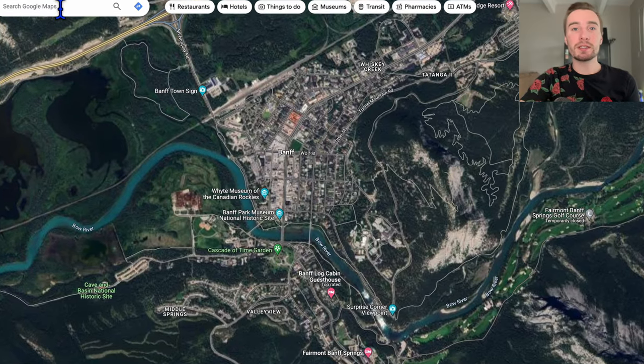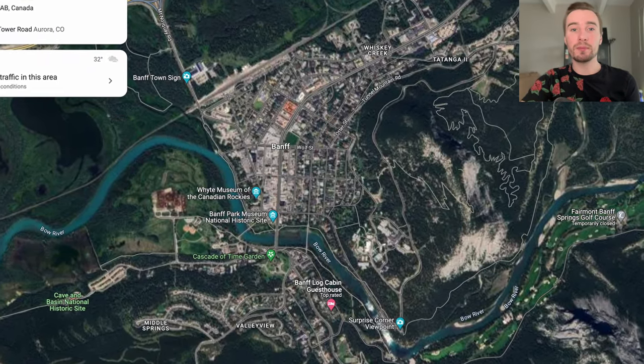Banff is a small town located inside of Banff National Park in Alberta, Canada. I've had the pleasure of staying there for almost a month over the past couple of months. While I was there, I was able to stay at a bunch of different hotels. In this video, I wanted to give a review of all the different hotels I stayed at, in case you wanted to go there in the winter to snowboard or just go sightseeing.